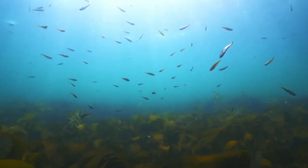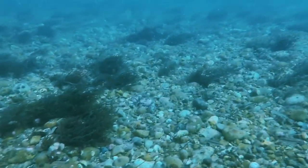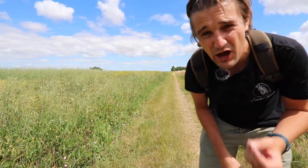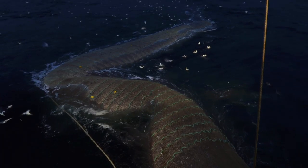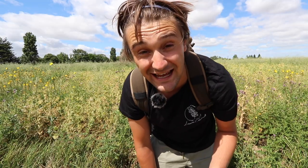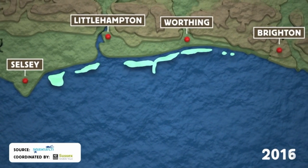Kelp is also highly productive — it logs away a lot of carbon, and when it's thriving it helps facilitate sustainable fishing practices and ecotourism. Sadly, globally kelp is declining four times faster than Earth's tropical rainforests. The kelp forests off the coast of Sussex have been largely declining because of bottom trawling, a tremendously destructive form of fishing that involves dragging heavy weighted nets along the sea floor. Since the 1980s, only 4% of the original kelp forests of Sussex remain.